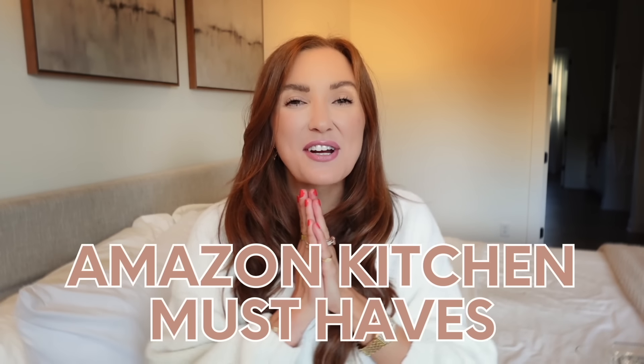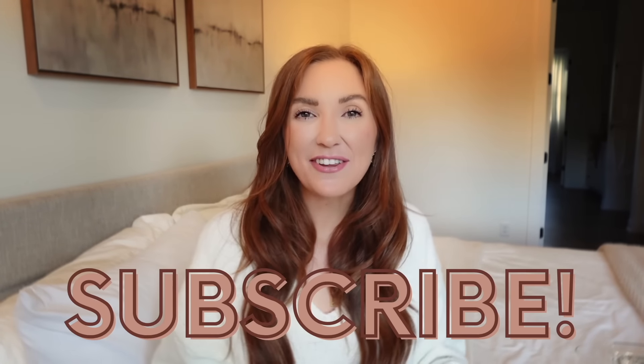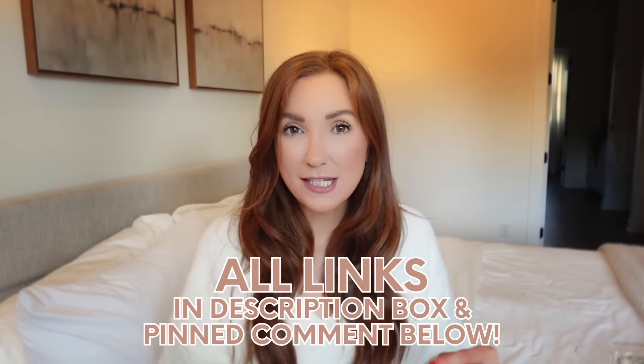Happy September! Today I'm sharing a kitchen must-haves video from Amazon — it's kind of a two-for-one. I have some new things I've purchased for hosting this year, things I realized last year I should have bought ahead of time. And the second part is reviews of things I purchased over a year ago. Everything will be numbered on screen and linked in the description bar and comment section, so it's super easy to shop.